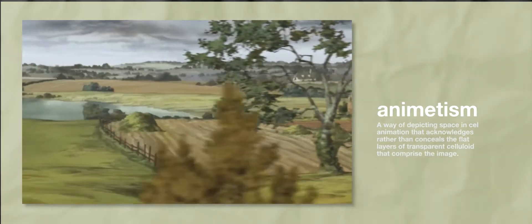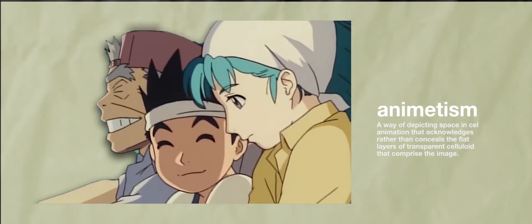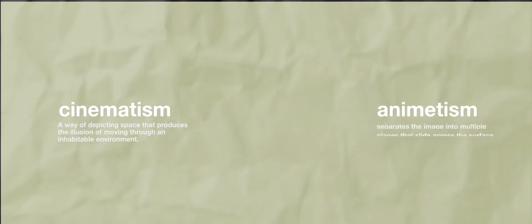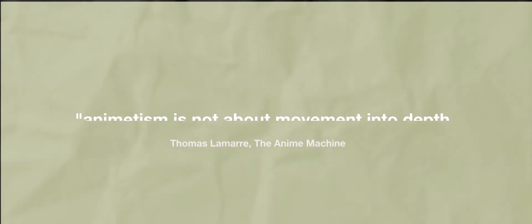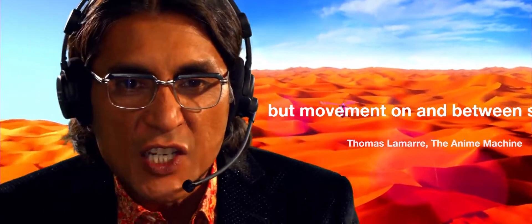Animatism is a way of depicting space and cell animation that acknowledges, rather than conceals, the flat layers of transparent celluloid that comprise the image. In contrast to what Lamar calls cinematism — which attempts to produce the illusion of moving through an inhabitable world, often through forward movement — animatism separates the image into multiple planes: the very multiple planes of transparent celluloid that are vertically stacked on the animation stand. Animatism is not about movement into depth, but movement on and between surfaces.